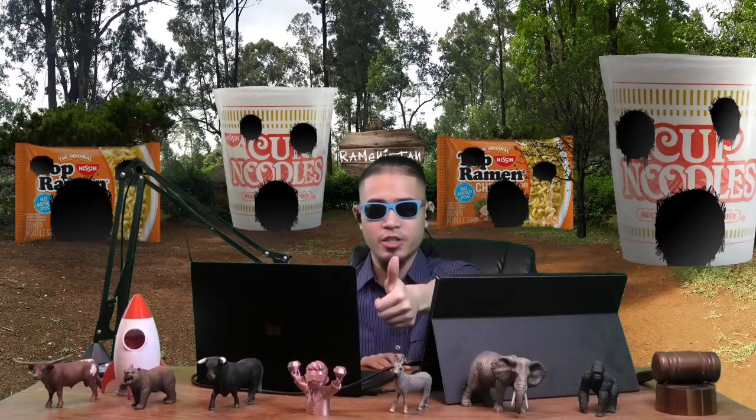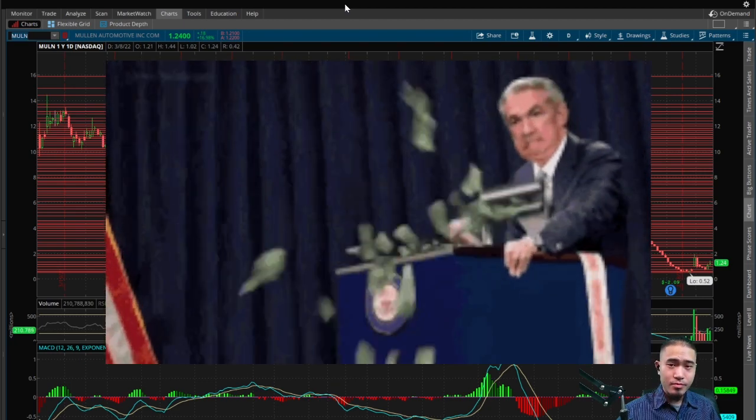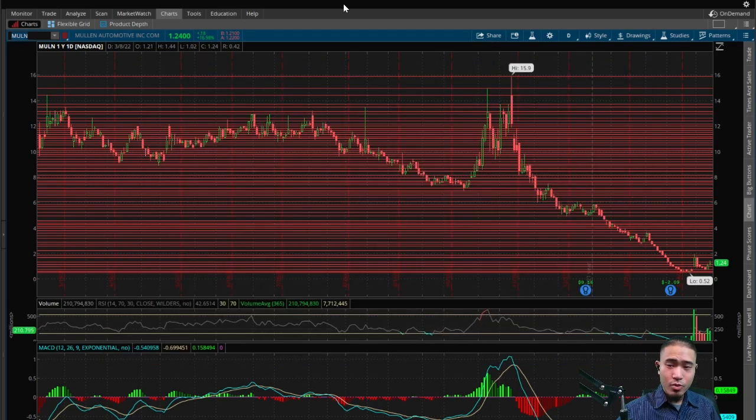Please like the video, please subscribe, and catch me every weekday after market close on the Smarter Gambling Show. Here is MULN — Mullen Automotive — finishing at $1.24 today, that is up 16.98 percent.